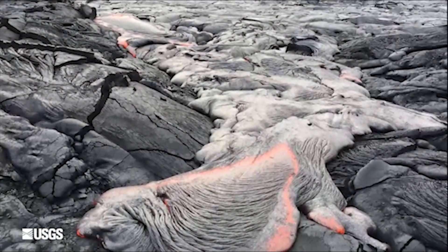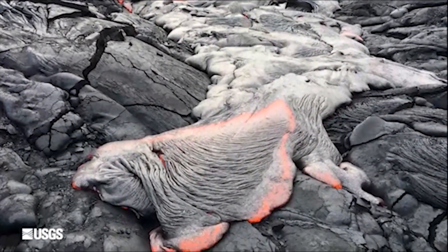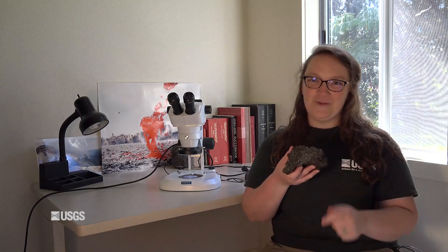Olivine is also very common in Hawaiian lavas. Using olivine, I can learn a lot about the magma history — where it moved, how it was stored, and what happened to this magma before it erupted at the surface. Another cool thing about olivine is that if anybody has a birthday in August, the birthstone for August is called peridot. Peridot is the gem-quality variety of the mineral olivine. So all you August birthdays out there, this is your mineral.